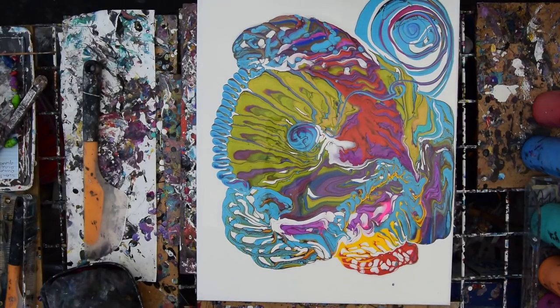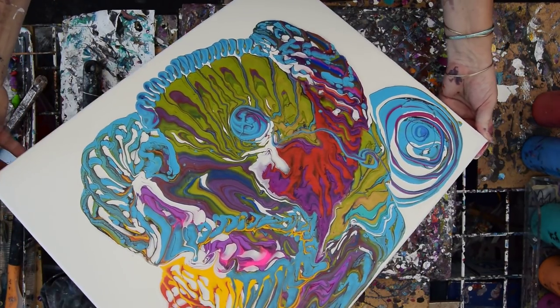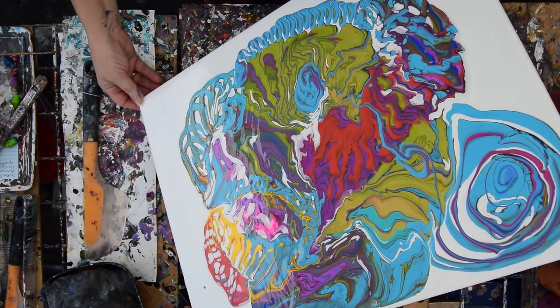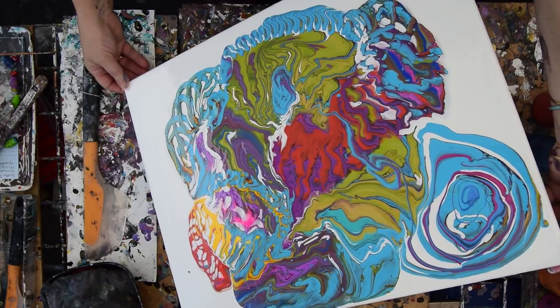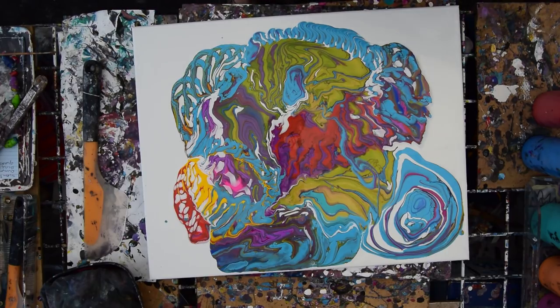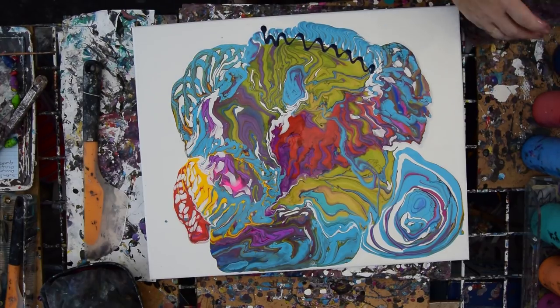I want some pink. That's not the pink I want. That's not really it either. Let's go back to tipping. I did not use any silicone, which is probably the norm for people doing ring pours, because most of them don't really want cells.